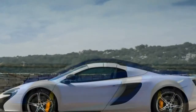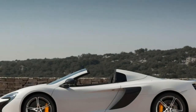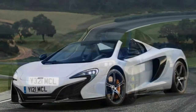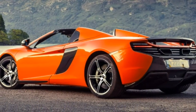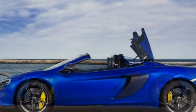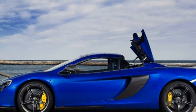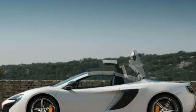The 2015 McLaren 650S is available in one well-equipped trim level for either the coupe or the folding hardtop convertible called the Spider. Standard features include 19-inch front wheels and 20-inch rear wheels, carbon ceramic brakes, LED headlights, power folding and heated mirrors, an active air brake, an adaptive suspension with three driving modes and corresponding engine sound levels, cruise control, a manual tilt and telescoping steering wheel, dual-zone climate control, leather and simulated suede upholstery and trim, a seven-inch touchscreen display, and a four-speaker Meridian sound system with navigation, Bluetooth phone and audio connectivity, satellite radio, and a USB port with iPod integration.